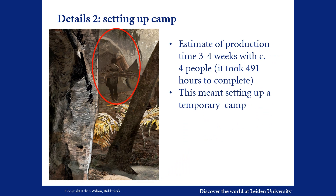The dugout took 491 hours to make. We estimate that it would take three to four weeks with circa four people to complete, using for the most part flint axes and adzes as well as wooden tools. This meant they would have had to set up camp in the woods — you can see a little dwelling in the background, encircled in red. Indeed, we do find evidence for such possible encampments at the site of Hekelingen.